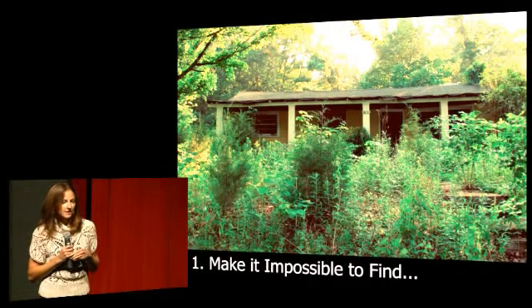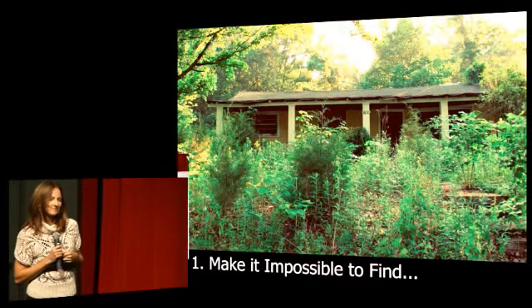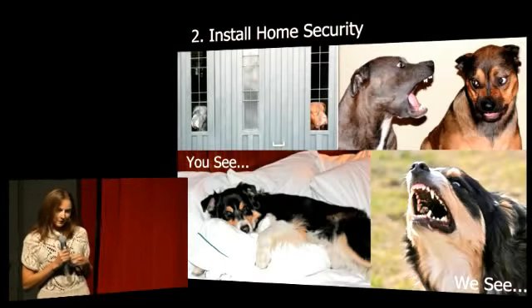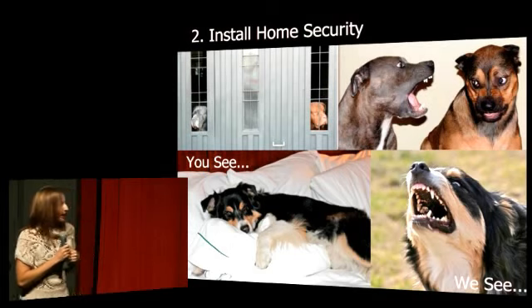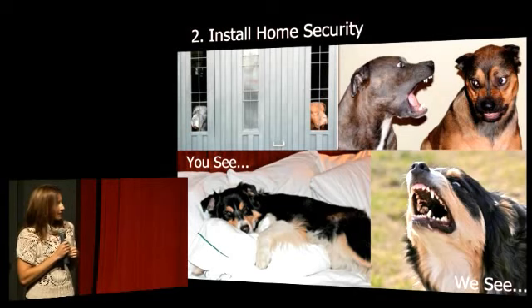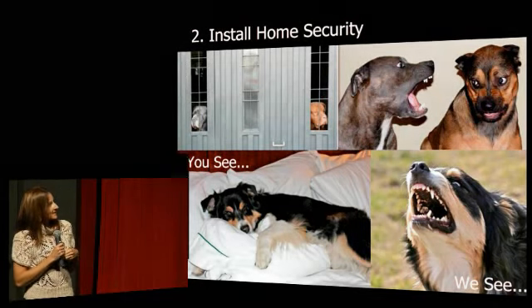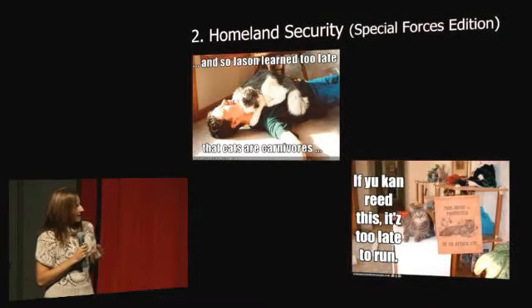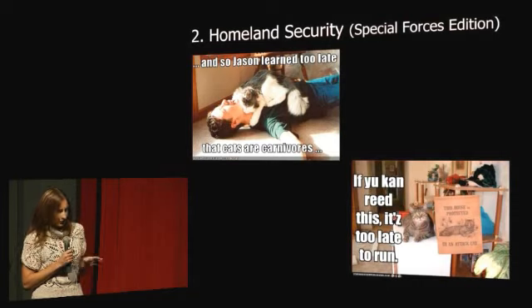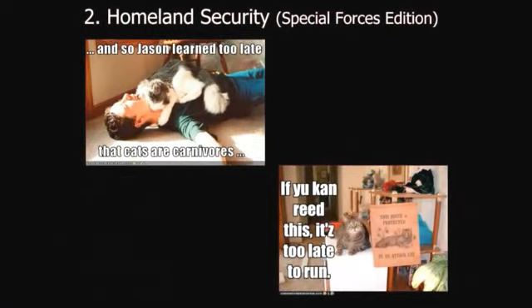The second thing is to install some good home security. Just explain to Fido that a realtor with a badge is just as tasty as the FedEx man, and you'll be set. Now, we all know how easy Fido gets distracted — ball. So, just as a backup, look into some special forces. Cats have that laser focus, and they're really great for the job. That is, as long as you don't actually have a laser pointer, because then it's hopeless.